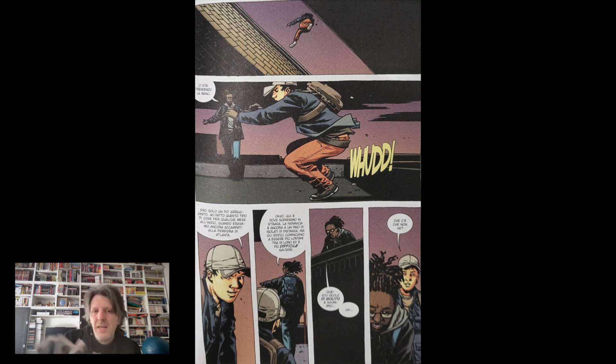La direzione della serie è un po' cambiata. Adesso non è più una questione di sopravvivenza dagli zombie, ma di interazioni umane con lo sfondo degli zombie che comunque sono lì e fanno la differenza. Sono uno sfondo presente.